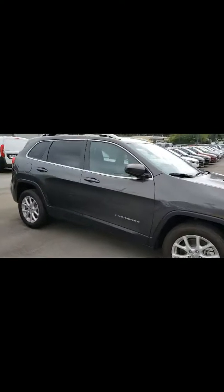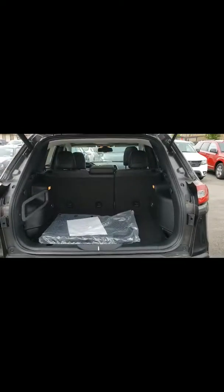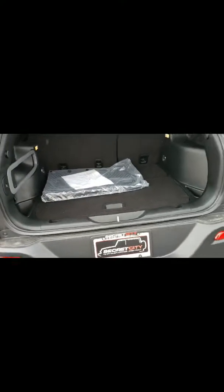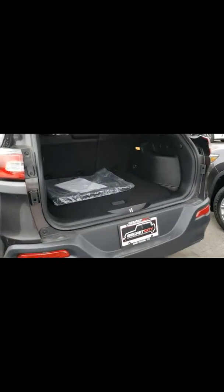Some of the great features: one is remote start, which is an awesome thing. It also has the power lift gate, which is also great. See the power lift gate? It does have the slush mats — the rubber mats, the all-weather mats — which is good. You can see the room and space that it has inside. You also have the button to close the lift gate.